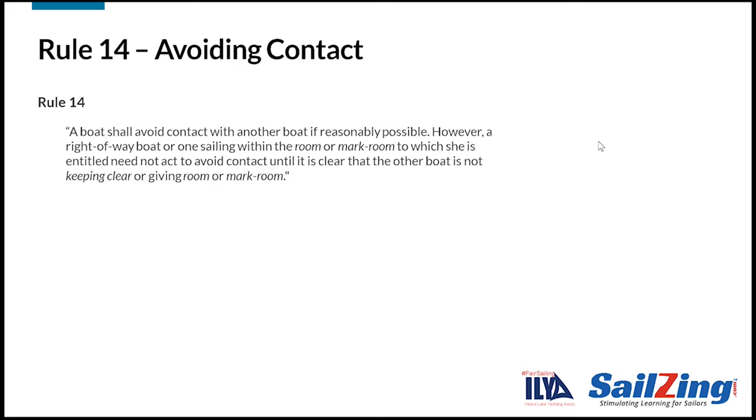Here is rule 14. Take a moment to read it. The rule says that a boat shall avoid contact with another boat if reasonably possible. It also says that if you are a right-of-way boat or entitled to room, you don't need to take action to avoid contact until it is clear that the other boat is not keeping clear or giving room.